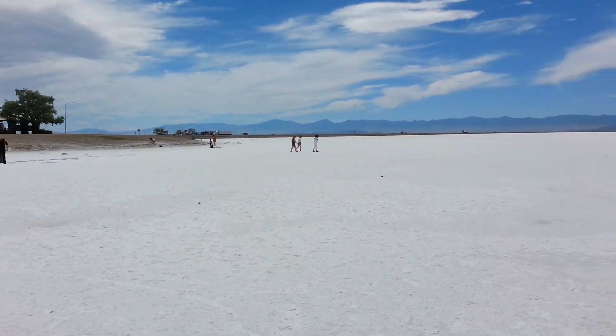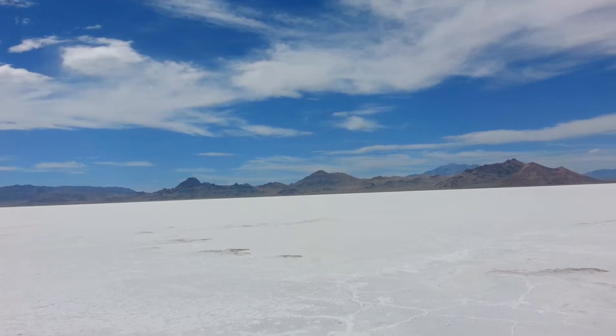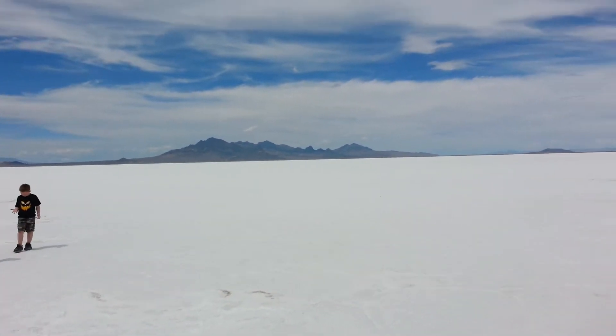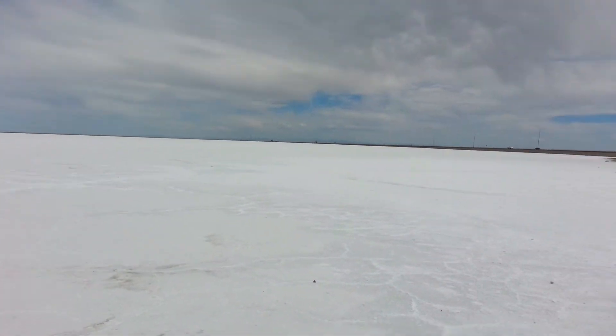Right now I'm standing on the salt flats — literally the salt flats. It's probably one of the only places in the United States that you'll ever be able to see this, where the ground is literally covered in salt.